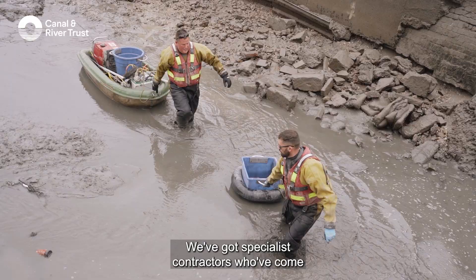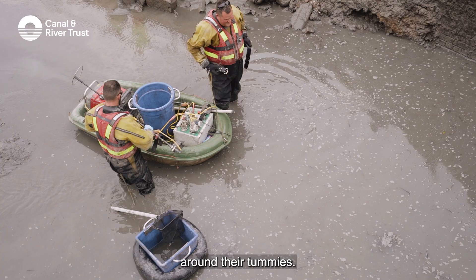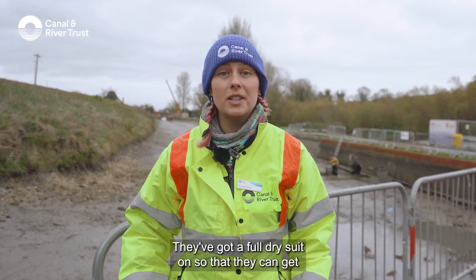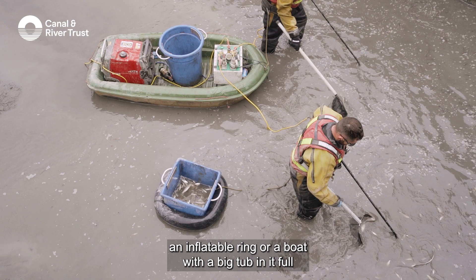What they'll do is they have a rope tied around their tummies, they've got a full dry suit on so that they can get into the canal, and then behind them they'll have an inflatable ring or a boat with a big tub in it full of water that's ready for putting the rescued fish into.